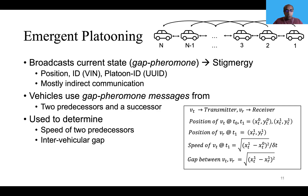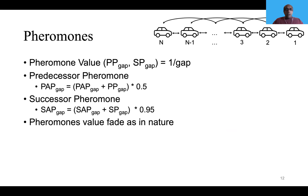How position is used to determine speed is given in the equations at the bottom right corner, and I'm not going to go deeper into those in the interest of time. The pheromones are just the reciprocal of the gap. The rate at which the predecessor pheromone fades is significantly higher than the successor pheromone. This is to prevent the exiting vehicle's predecessor from prematurely establishing itself as the tail or last member of the platoon, and to give a chance for the exiting vehicle's follower to catch up.